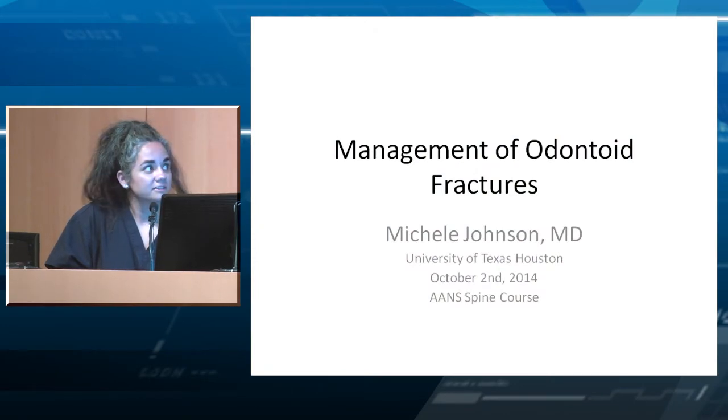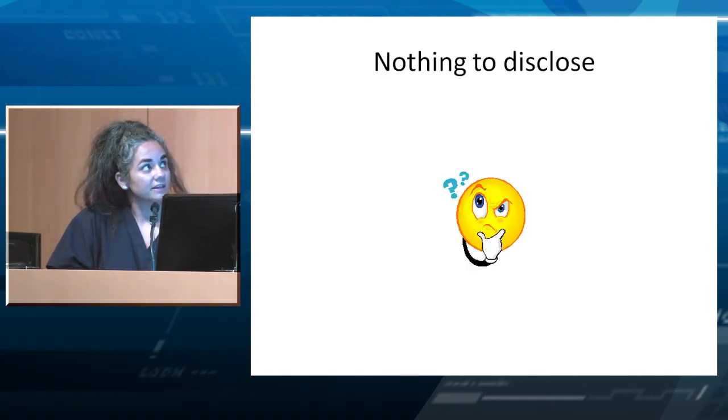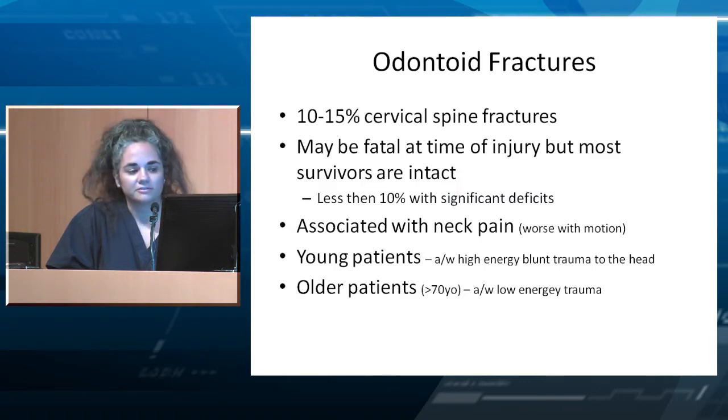I'm Michelle Johnson, and I'm going to talk about odontoid fractures. I have nothing to disclose. Let's go over a quick overview and then some cases.